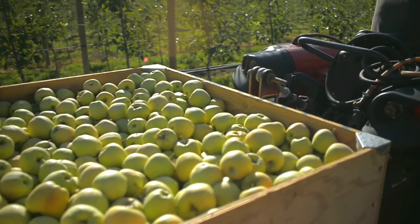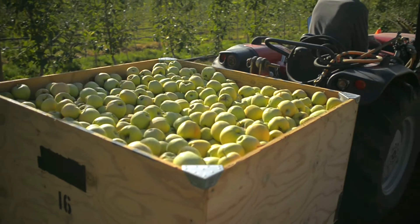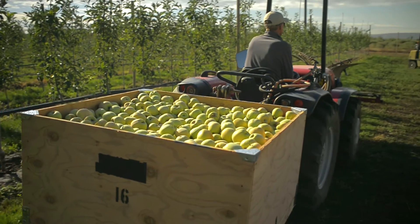Now we have bins of Arctic apples, which is a new experience for us, and we're looking forward to a whole lot more.